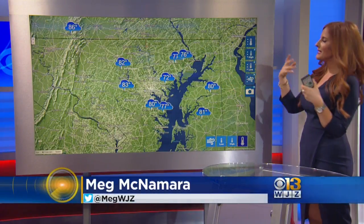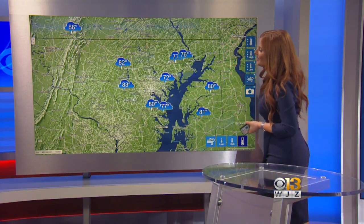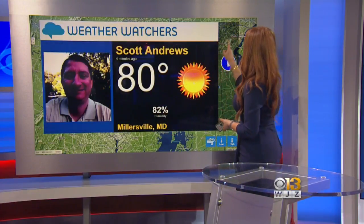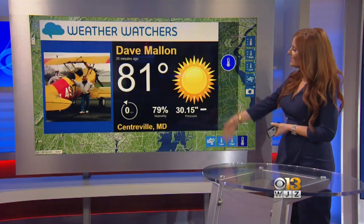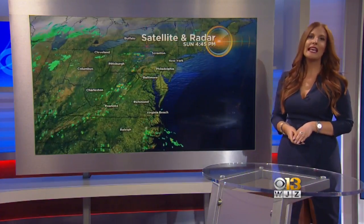Temperatures — thank you to our weather watchers, always keeping an eye on things here. So this 80 on the dot — this is from our friend Scott in Millersville. Sunshine — yes, you are right about that, Scott. We love to see that. 81 — let's see who this is from — Dave in Centerville, more sunshine. So thank goodness for that. It certainly was a beautiful second half of the weekend.